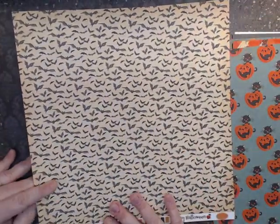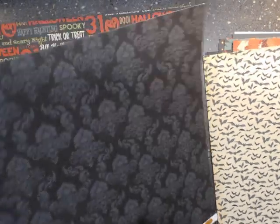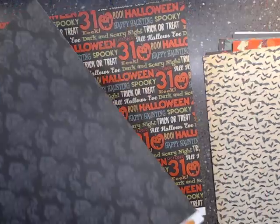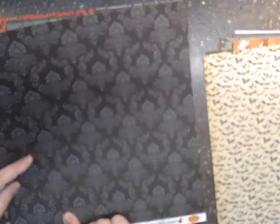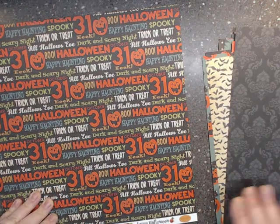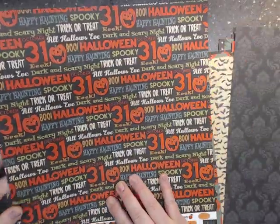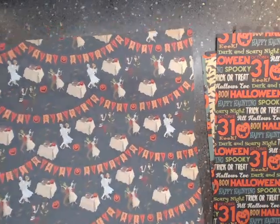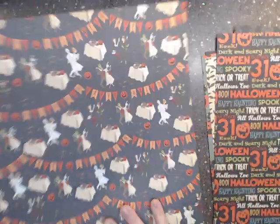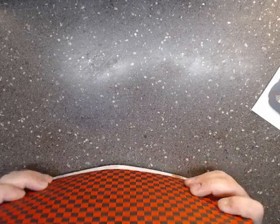Then we have the bats — this one's called 'Bats Galore' — well of course! Next we have 'Ghostly Damask.' It actually looks like it has a face in the damask pattern — can you see that? Really cool. And then this one I'm sure is called 'All Hallows Eve' — yep, love it — and last but not least, 'Costume Party.' How cute is that!